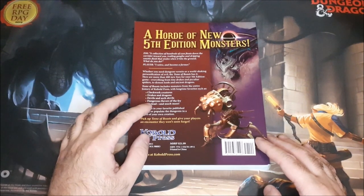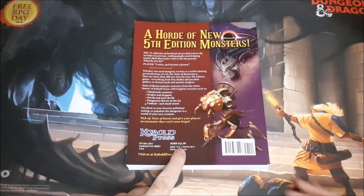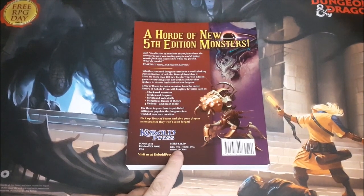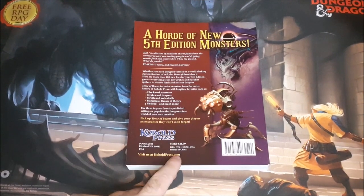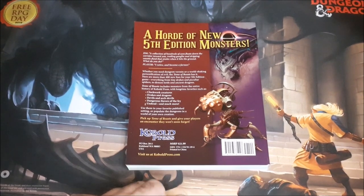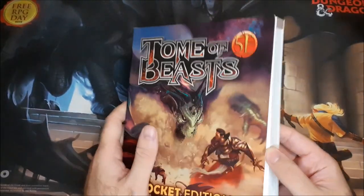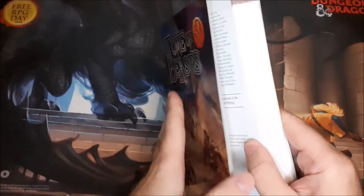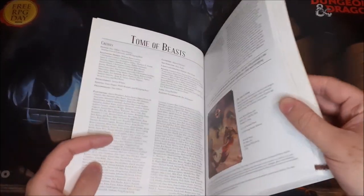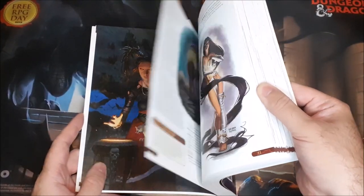The back highlights include Drakes and Dragons, Devils and Archdevils, Dangerous Flavors of the Fae, Undead and Much More. The retail price for this was $21.99 US. In Canada I picked this up through a book chain and paid around $27 to $30 for it — definitely a good price. This is about a 400-page book. Kobold Press also put out a Midgard campaign setting, so this book supplements that one very well, but you can use it for just your standard Dungeons & Dragons 5th edition games.